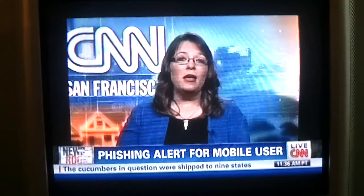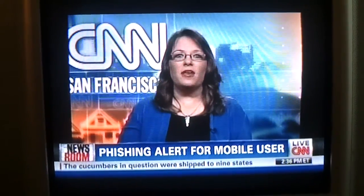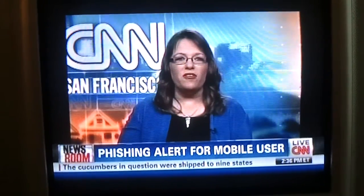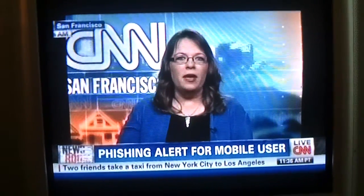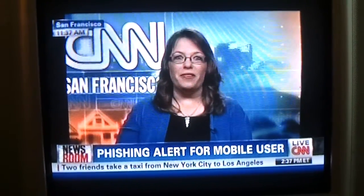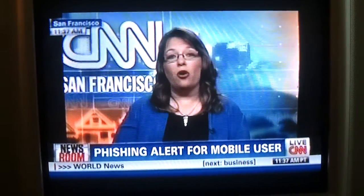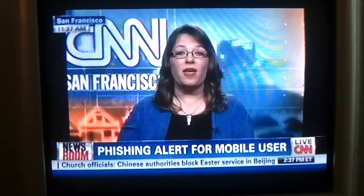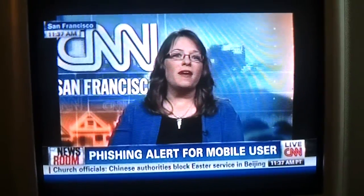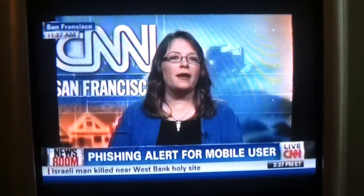The problem with mobile devices is twofold. First of all, it's a difficult environment to see what the full URL is — the full web address that you'd be going to. A lot of times you can only see the first part of the URL. The second thing is when people have a phone in their hand, they're more likely to click it. There's a research company called Trusteer that back in January got the server records from servers that a bunch of scammers had been using.